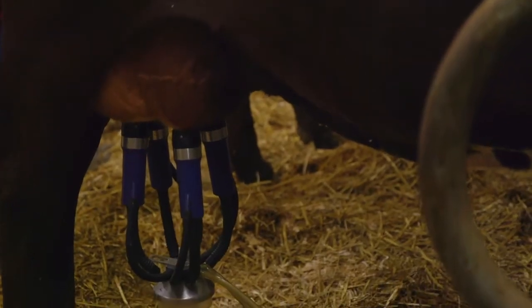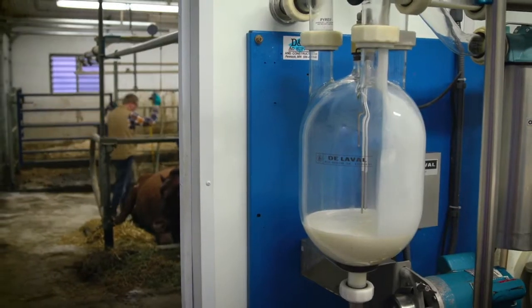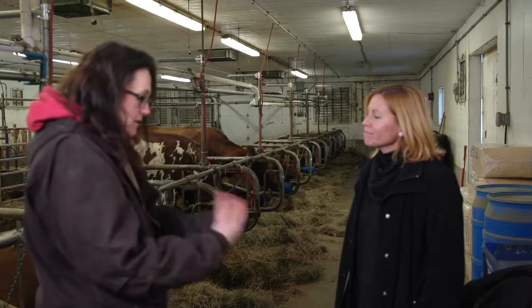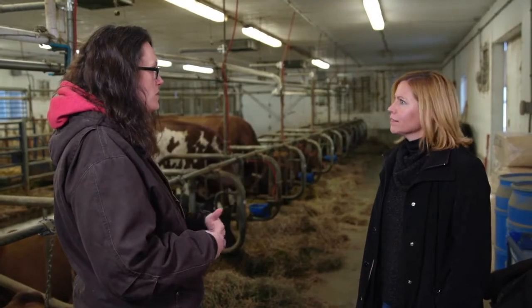Every morning, every night, we milk the cows. We both do have jobs, so we milk them before work and then after work. When you're milking your cows and selling your milk into that commodity market, you don't know what you're going to get — kind of like the stock market. Dairy is a crazy industry in the way that we make a product and let it leave our farm before we even know what we're going to get paid for it. We don't find out until a month later when we get our check, and it's all up to the markets.